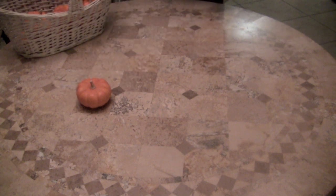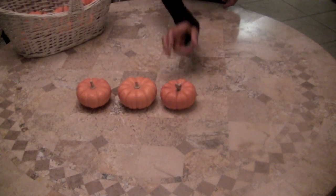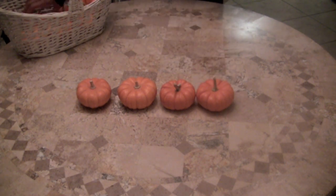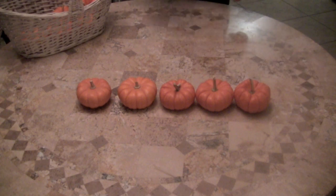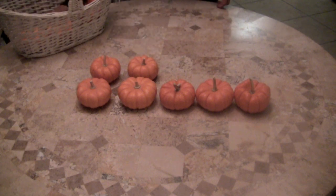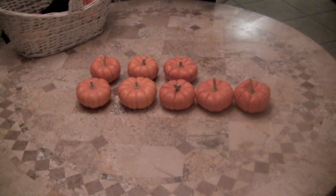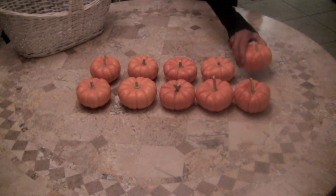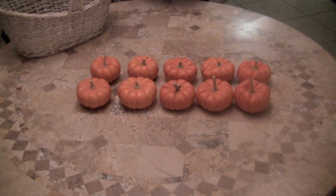One little, two little, three little pumpkins. Four little, five little, six little pumpkins. Seven little, eight little, nine little pumpkins. Ten little pumpkins for a pumpkin pie.